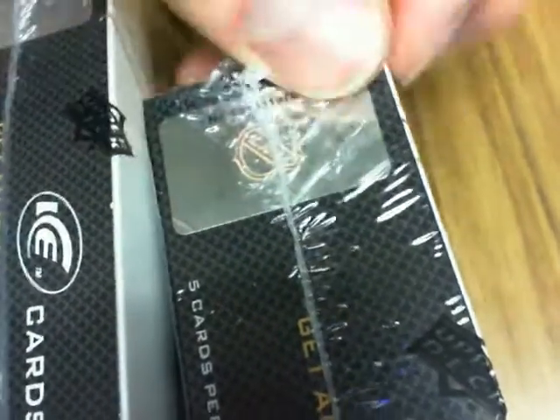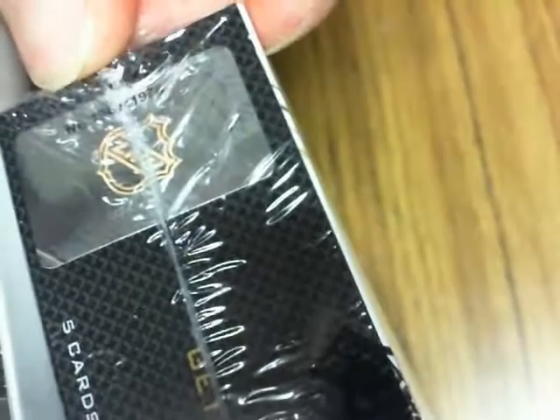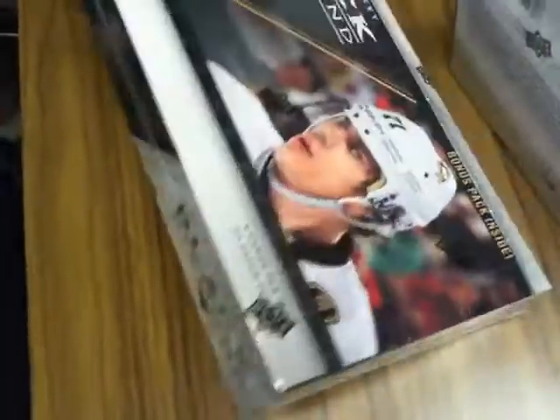I'm just going to show you guys the last four numbers on it, then I'll show you guys when we cut that label off. 1-9-7-6. Sorry, I'm giving somebody a headache. 1-9-7-4. Okay, so we'll go over the box, then I'll cut it open and show you guys the serial number before I cut the little sticker off. So let's start with the ring.